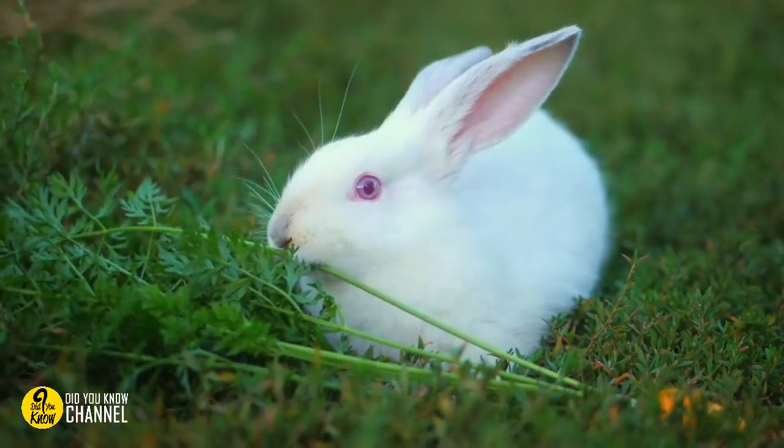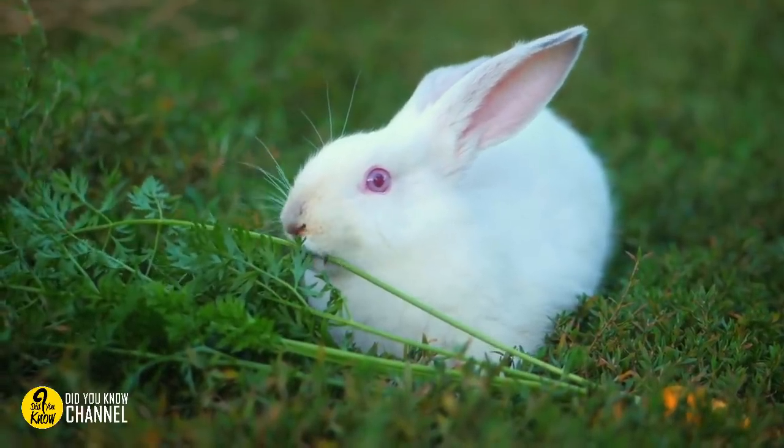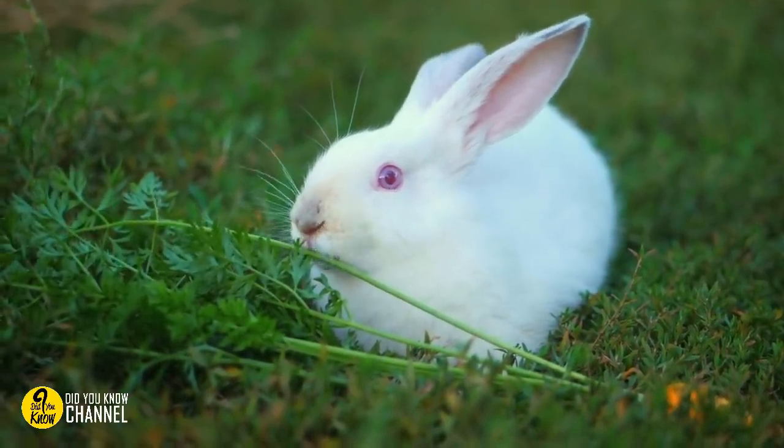9. It's not unusual for little critters to sneak into attics and crawl spaces, especially when the weather is cooler outdoors.